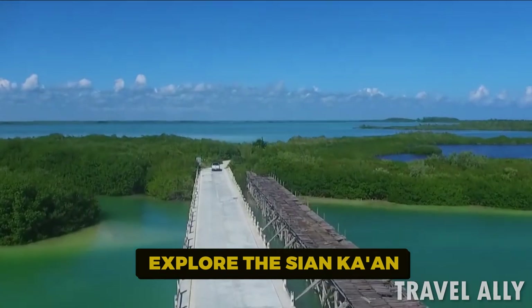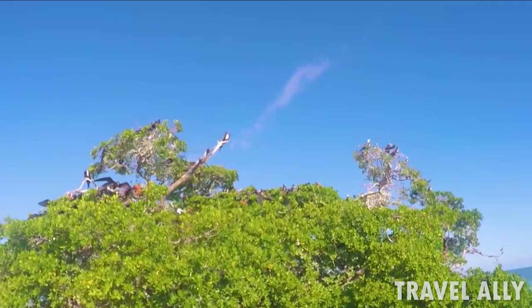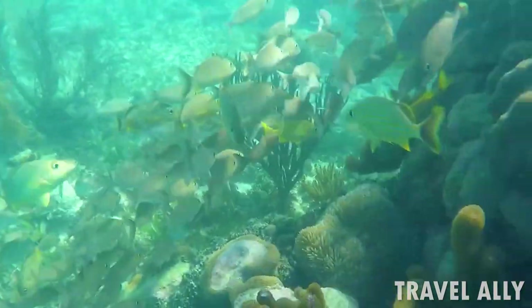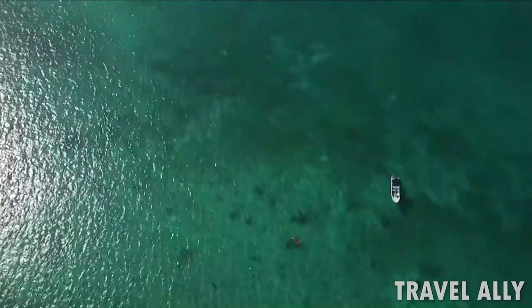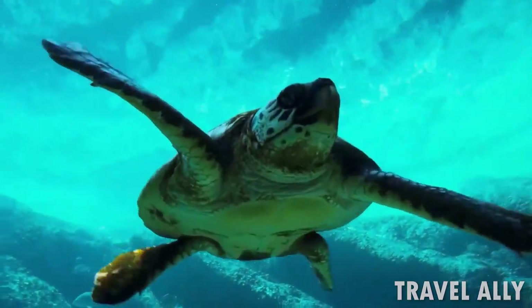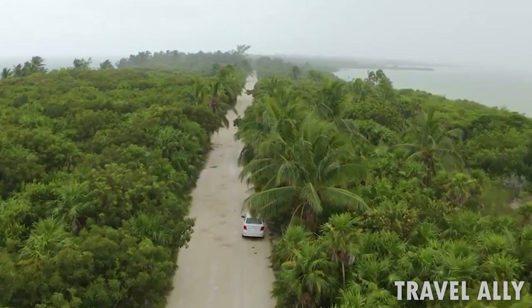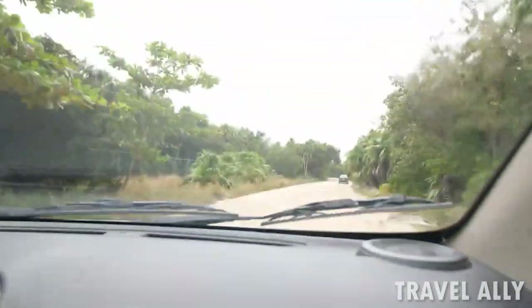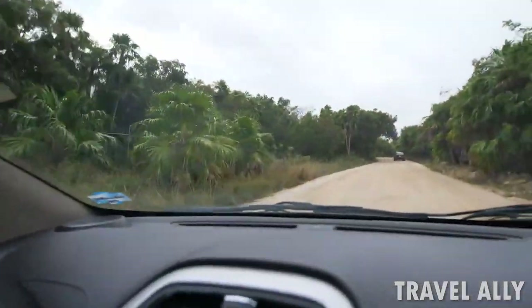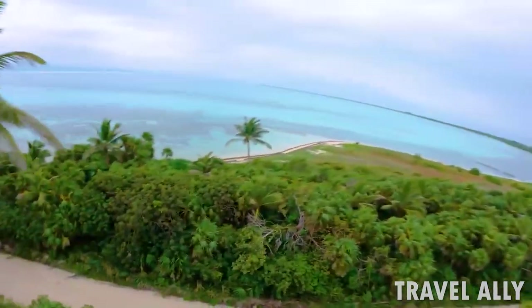The vast Sian Ka'an biosphere, which is protected and home to thousands of different plant and animal species, as well as some of Mexico's most clean water, is located just south of Tulum. Dolphins, turtles, as well as an uncountable number of fish and birds can be found within this amazing park. A tour is a lot of fun and takes the hassle out of traveling to Sian Ka'an. But keep in mind that the long route through the park is rather bumpy, so you'll either need to rent a car or sign up for a tour. The Sian Ka'an is a place that can't be described in words or even in photos — this biosphere reserve's splendor can only be seen with your own eyes.